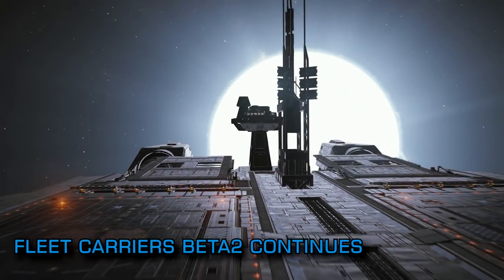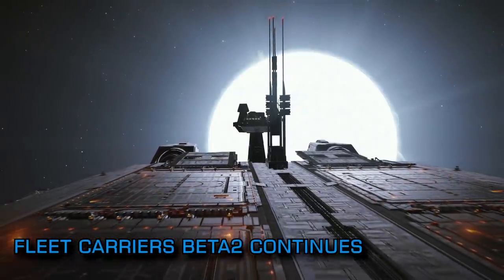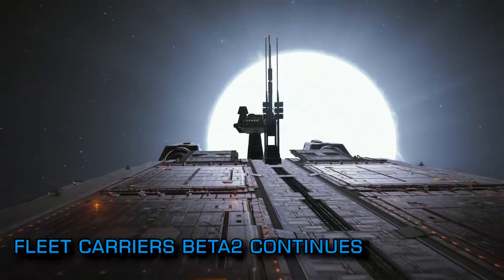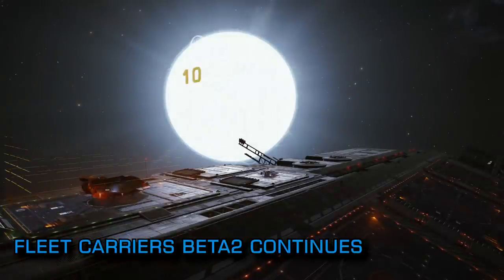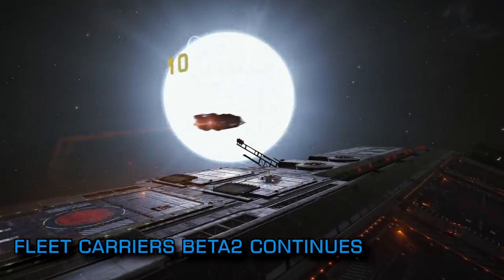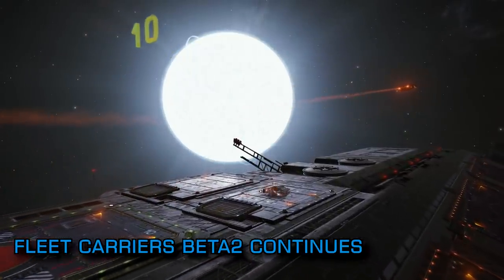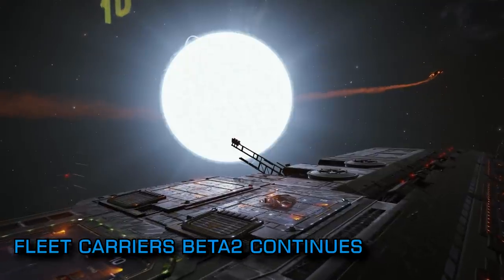The second beta test for the upcoming fleet carrier system continued this week with a raft of changes from the previous test. Most notably, and as we've reported previously, the upkeep costs have been significantly slashed and the debt and decommission system will return almost 100% of the carrier's 5 billion credit asking price if it ever kicks in.